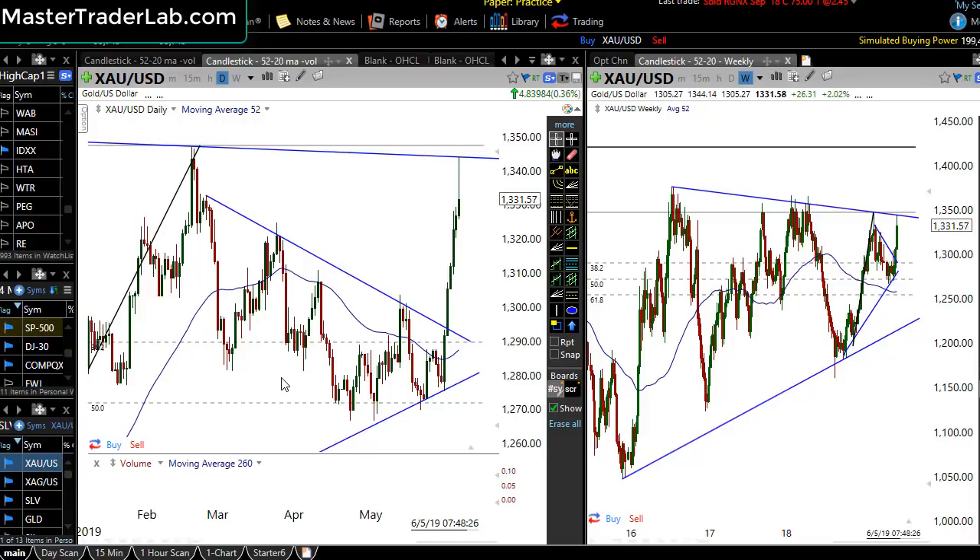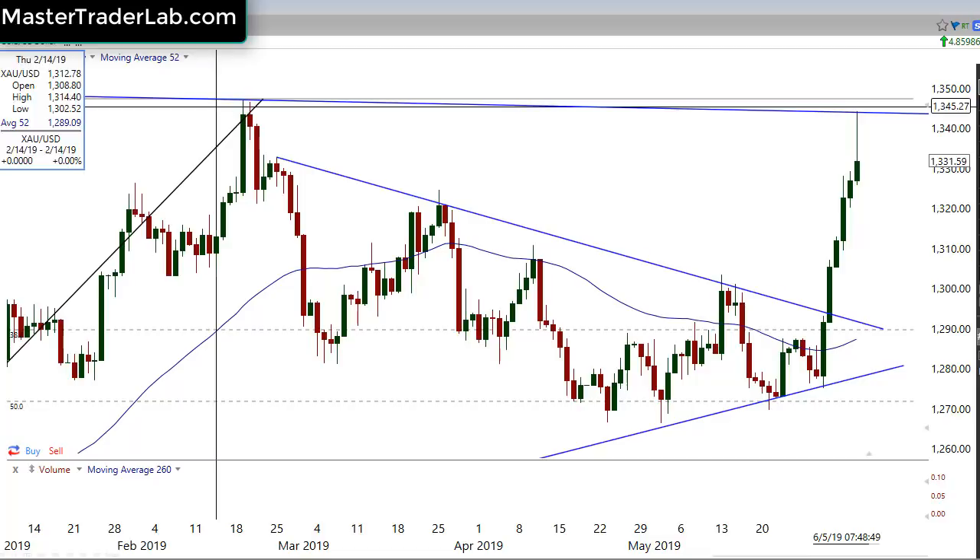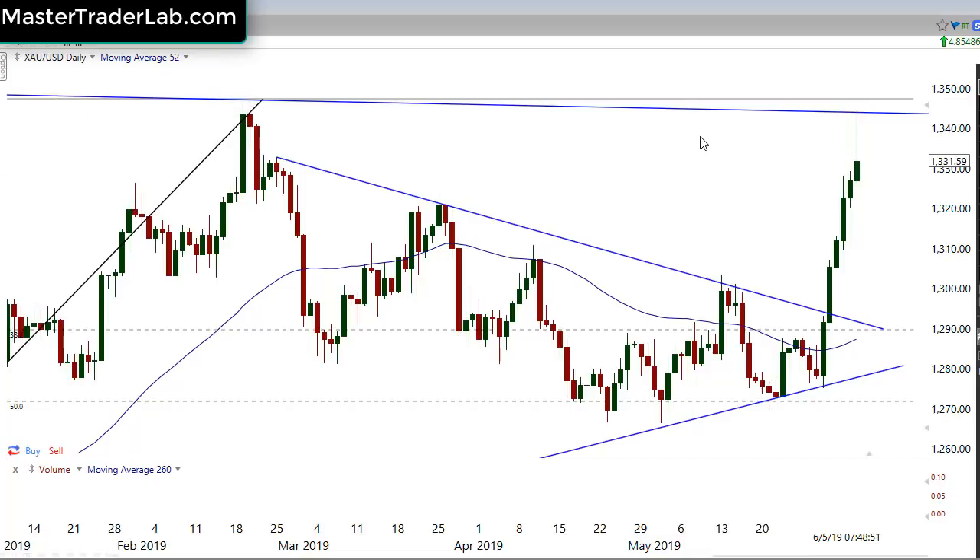I didn't expect it to be this quickly though. I did a video just recently saying that hey, we're probably going to get up towards these highs up here. We got a breakout bar, and as soon as we got this breakout bar, that told me that we're getting ready for a nice move in gold — and that's exactly what's happened. My first target was the previous resistance, because that's where the market does: pull back, breakout, and it ran straight to this level of resistance up through here, as you can see.